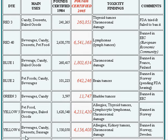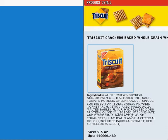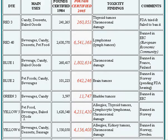And then we have Yellow 5. The findings include allergies, thyroid tumors, lymphocytic lymphomas, and chromosomal damage, and it's banned in Norway.